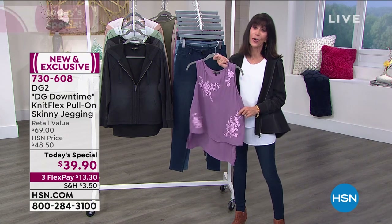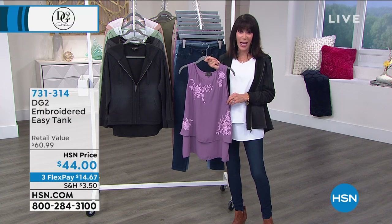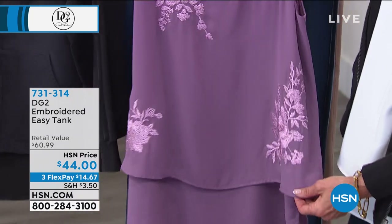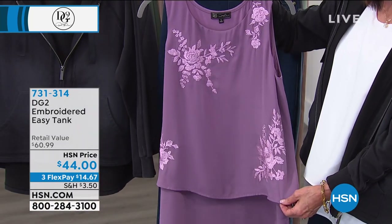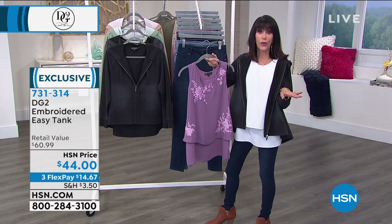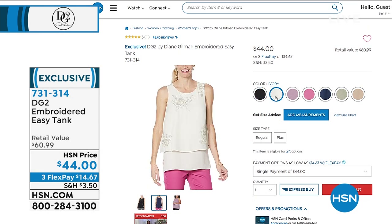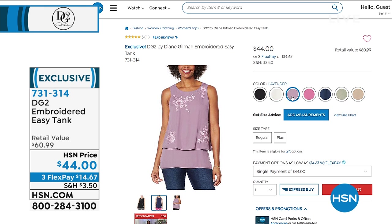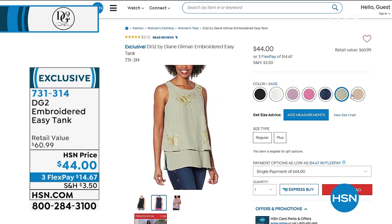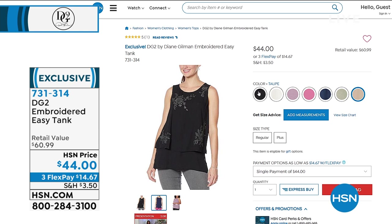Before we talk about the hoodie, I want to show you this tank. Our loved, loved, loved Easy Tank, now done with gorgeous embroidery — isn't that stunning? $60.99 retail value, $44 is your HSN price today. We have it in black, ivory, lavender, mauve, navy, sage, and taupe — all the color choices at $44.